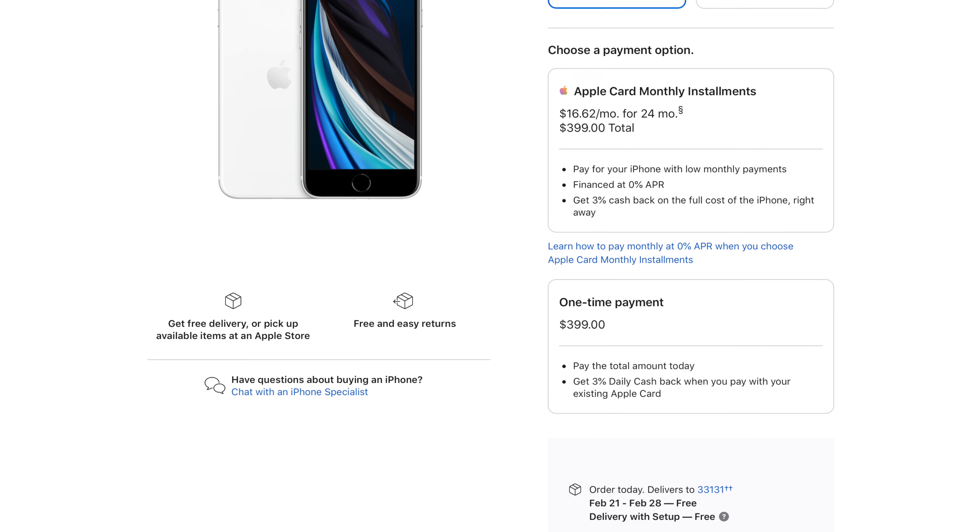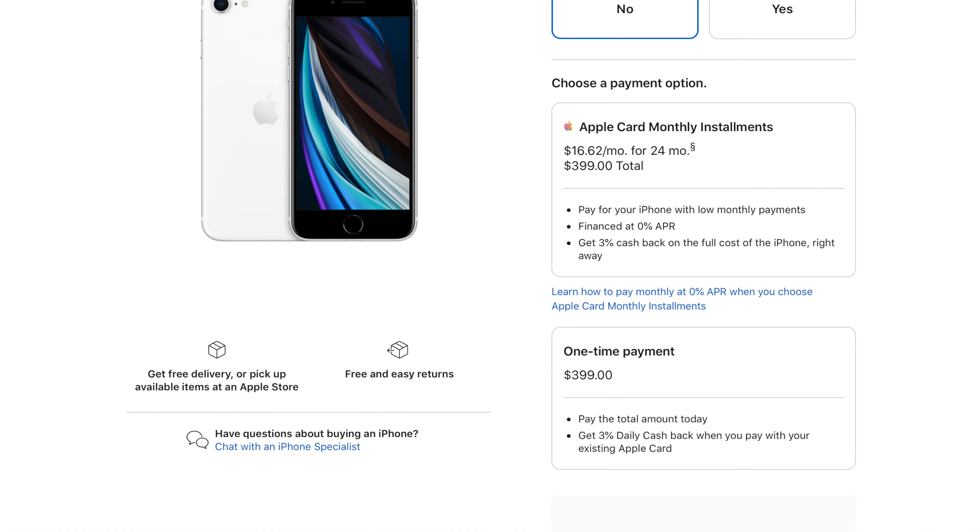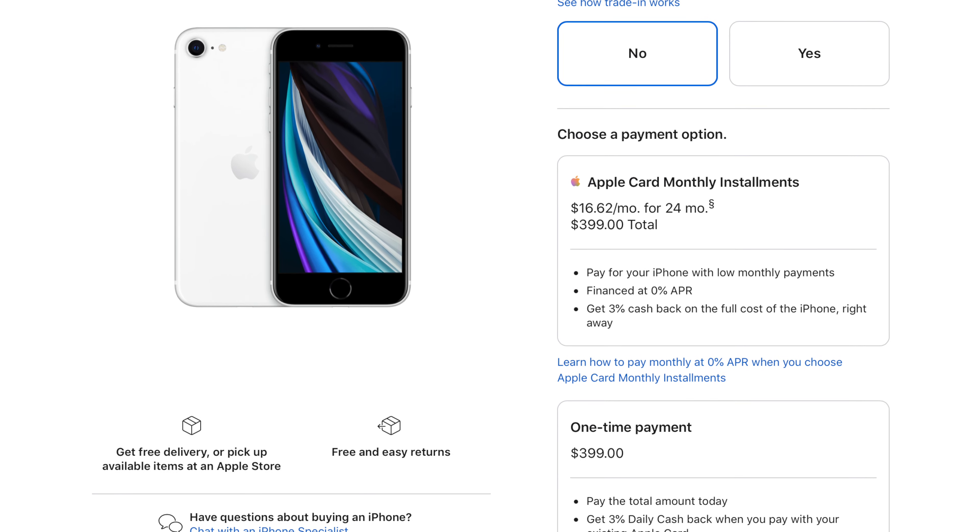Price is going to be the biggest factor for most people on which iPhone they're going to buy. If you're looking to get the most budget iPhone available today in 2022, your option is going to be the iPhone SE, the second generation. I think this is a fantastic phone. The base model starts at $399, and it comes with a lot of the nice upgrades that newer iPhones have — it gives you everything you need but nothing that you don't.